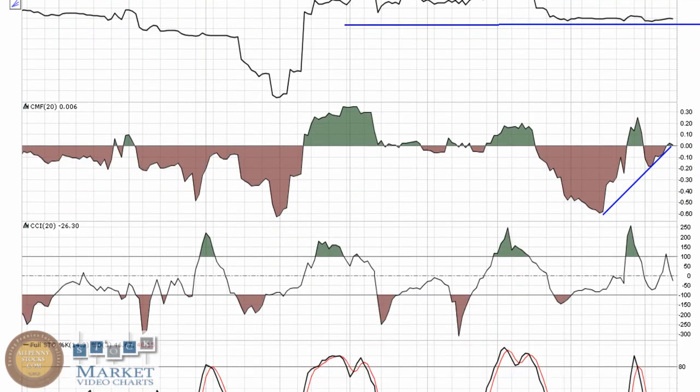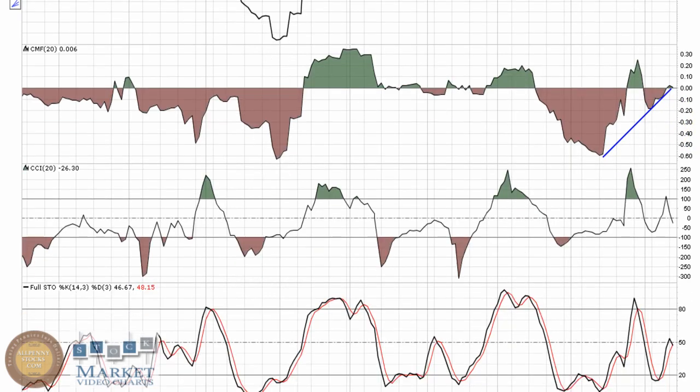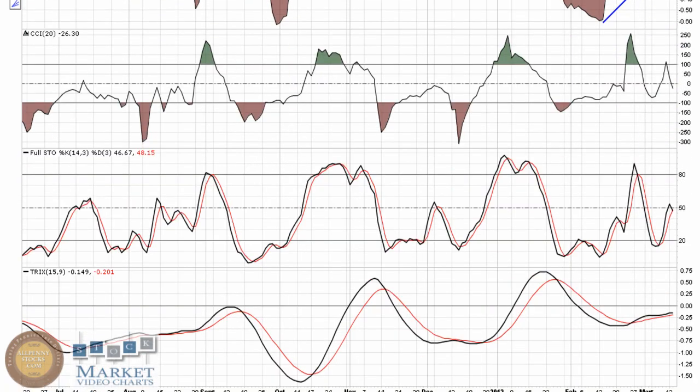Chaikin Money Flow is moving back towards zero — right now a very neutral reading. CCI is right around zero, that's pretty neutral. Full Stochastic tried to push its way through 50, kind of stalled out right there — not getting a ton from that right where it is at this point.